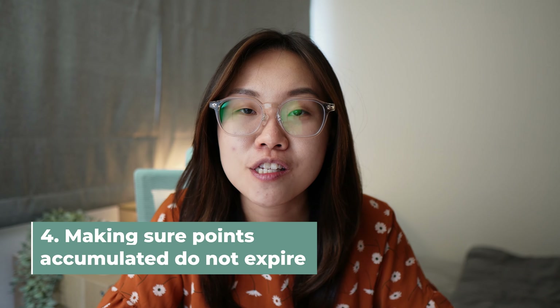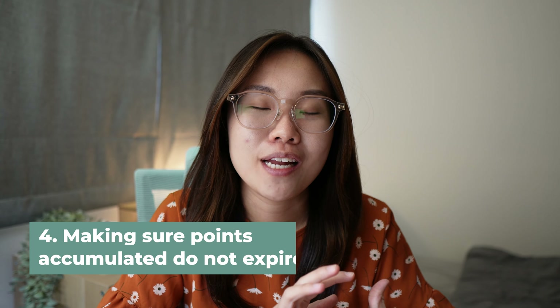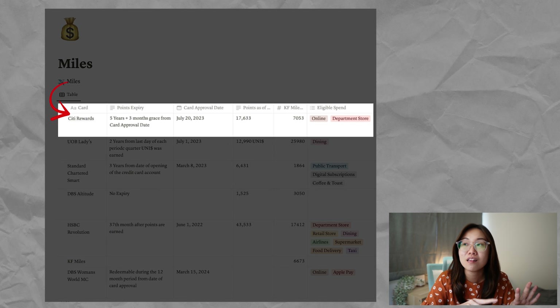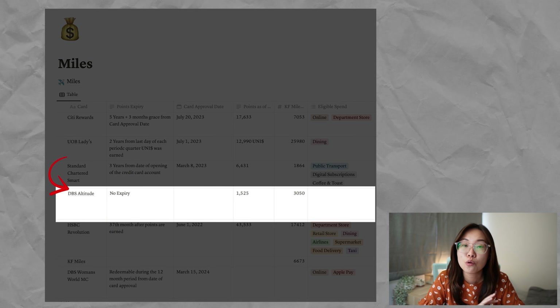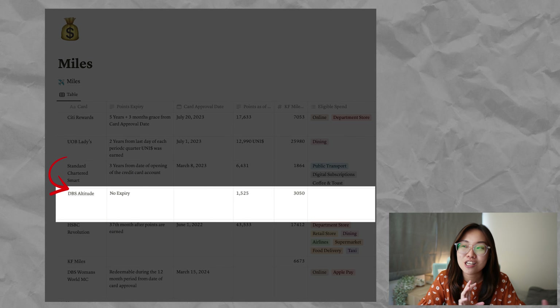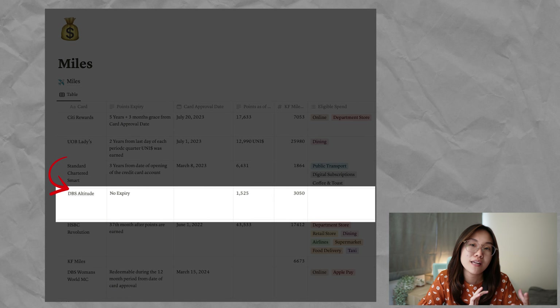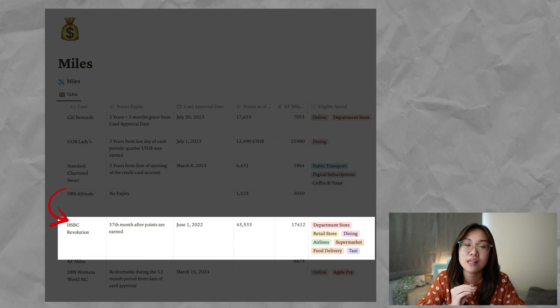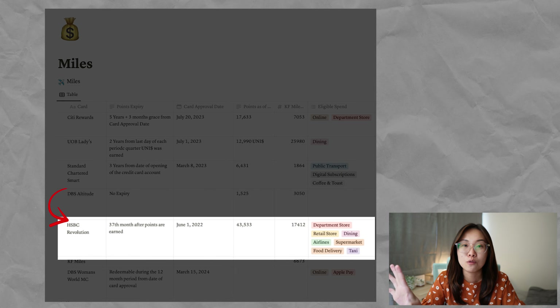Point number four is making sure your points accumulated do not expire. Keep track of them, otherwise all your efforts will be wasted. There's no shortcut to this — you need to track statements accordingly. I use Notion as a template to list down all the cards I have, the points expiry date, and the card approval date. For example, CD Rewards has a five years plus three months grace period from the card approval date. DBS Altitude has no points expiry — one of the rare few cards that gives non-expiring points, though the earned rate is not as high. HSBC Revolution points expire 37 months after they are earned, which is usually documented in the app as well.